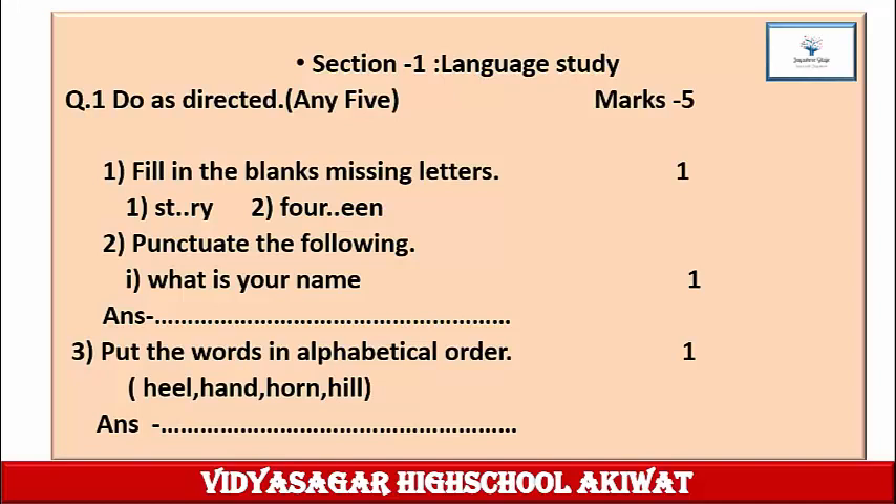Question 2: Punctuate the following. The sentence is 'What is your name?' Write down this sentence in your notebook and use the correct punctuation marks such as comma, inverted comma, single inverted comma, double inverted comma, full stop, question mark, exclamation mark, dash, etc. Rewrite the sentence correctly with proper punctuation. One mark for this.